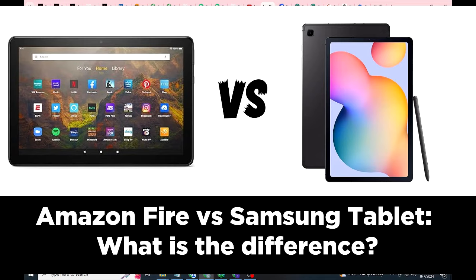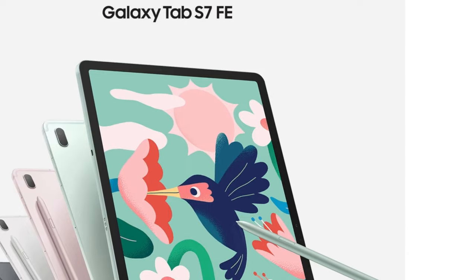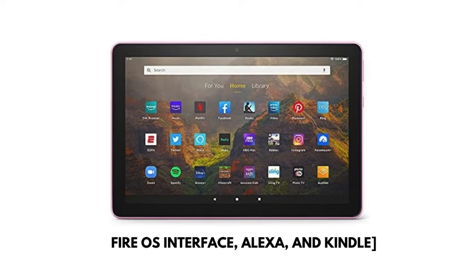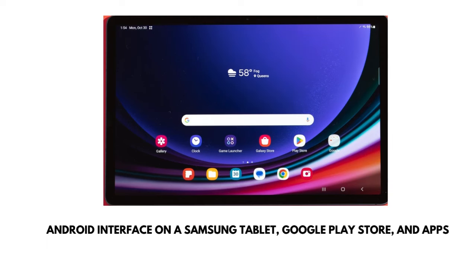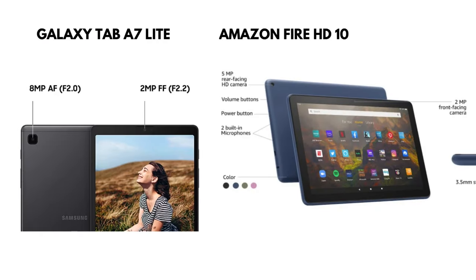Let's start with Amazon Fire tablets. These are budget-friendly devices known for their simplicity and compatibility with Amazon's ecosystem. Running on Fire OS, which is a modified version of Android, Fire tablets are perfect for basic tasks like web browsing, streaming music and videos, and reading e-books. They also come with Alexa, Amazon's virtual assistant. Fire tablets are lightweight, easy to carry, and offer excellent battery life, with some models lasting up to 12 hours on a single charge.